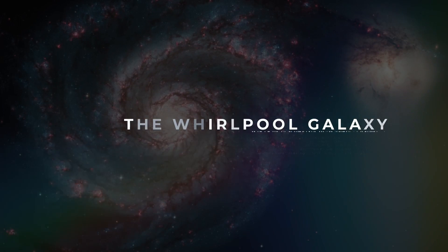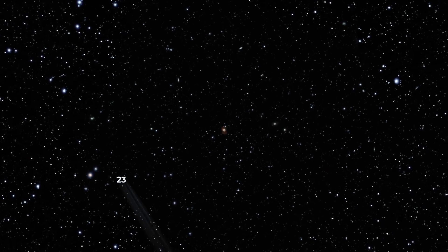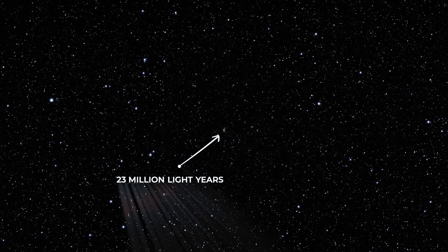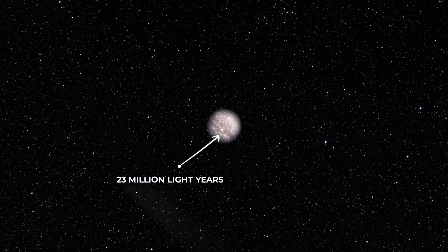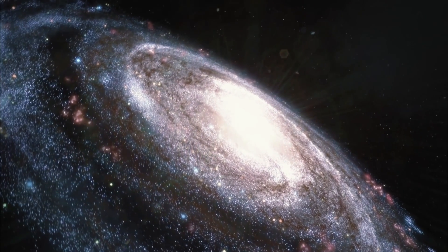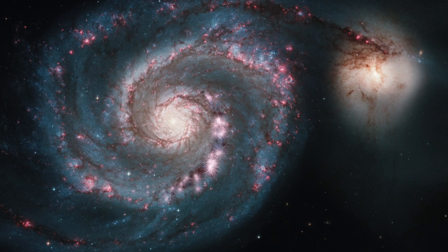Number 7: The Whirlpool Galaxy. The Messier 51 galaxy, better known as the Whirlpool Galaxy, sits over 23 million light-years away from Earth and shows us what a true spiral galaxy looks like. Its massive arms wind around its central region, creating a whirlpool that draws you in.